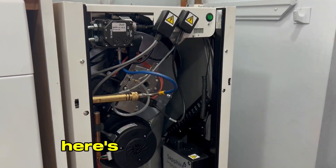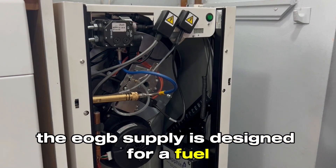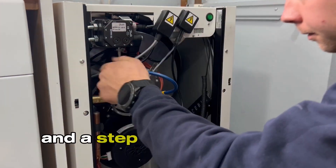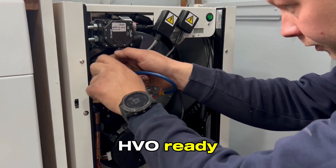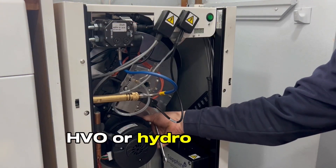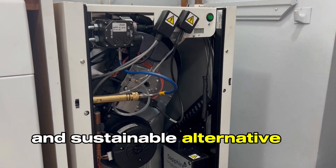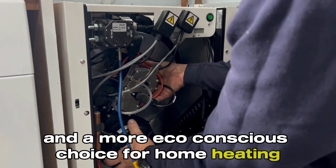Fuel savings. The EOGB Sapphire is designed for fuel efficiency that can result in savings of over 25% — that's money in your back pocket and a step towards a more sustainable future. HVO ready: hydrotreated vegetable oil is an environmentally friendly and sustainable alternative to conventional heating oil, offering reduced emissions and a more eco-conscious choice for home heating.